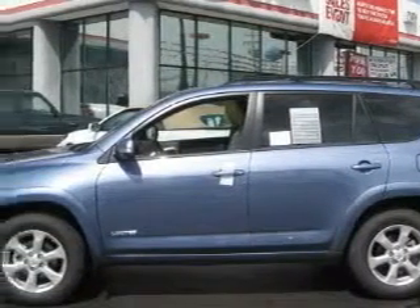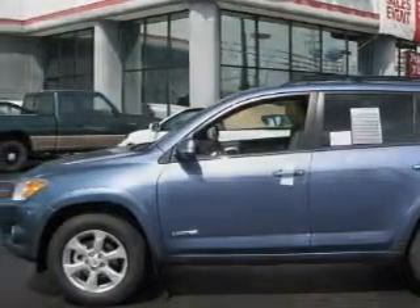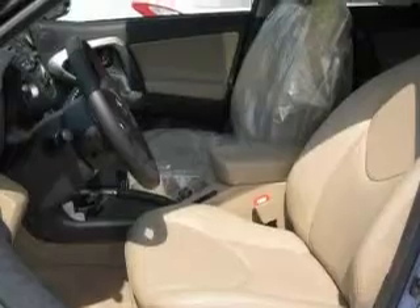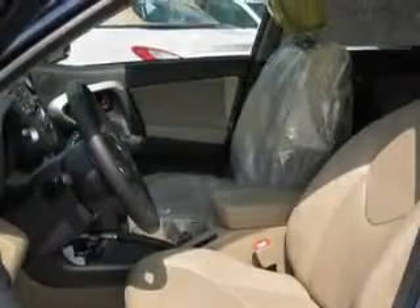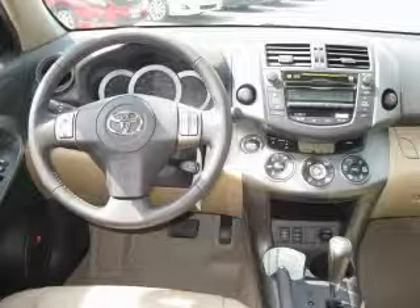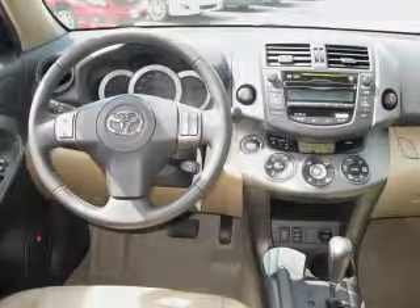Its top features include a sunroof with a sunshield, heated seats, a premium audio system, commercial-free satellite radio, traction control and stability control systems, an anti-lock braking system, and it's easy to see why this automobile is an excellent choice.